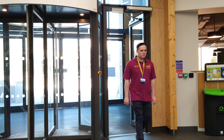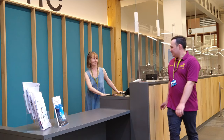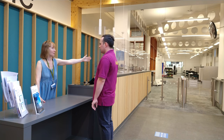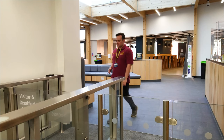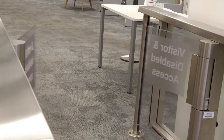Inside the library and to the left of the main front entrance, you can find the welcome desk, where staff are happy to help with any queries at a lower height service point. Here there is also an accessible turnstile gate to enter the main library space. Just place your university ID on the black card reader on the right of the gate, wait for the green light, and the gates will open for you.